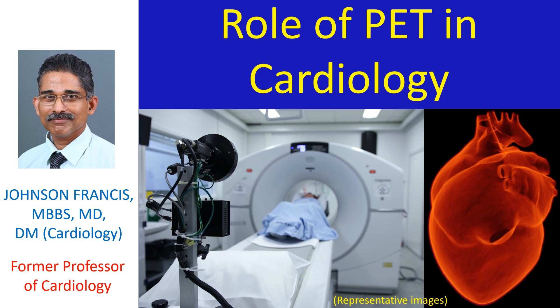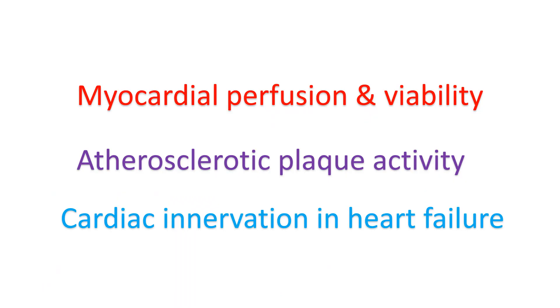Discussion on the role of positron emission tomography in cardiology. PET imaging is useful in assessment of myocardial perfusion and viability, atherosclerotic plaque activity, as well as cardiac innervation in heart failure.